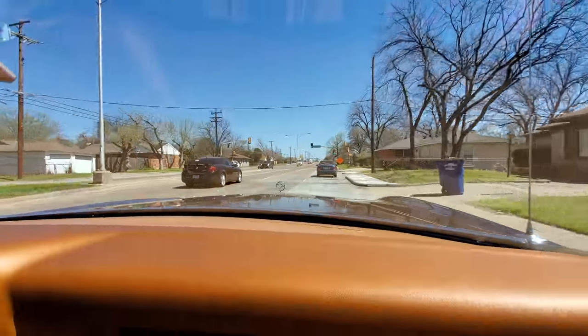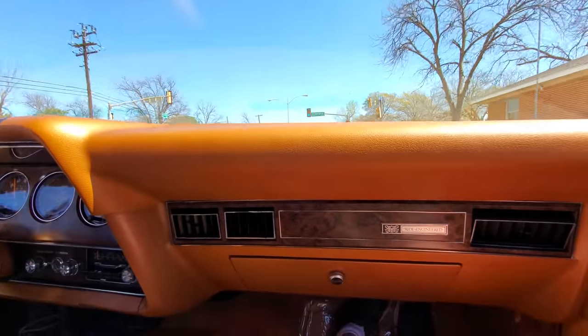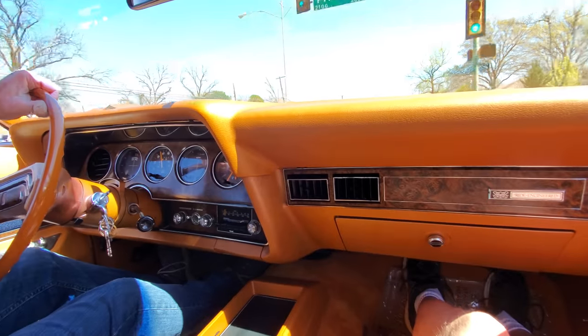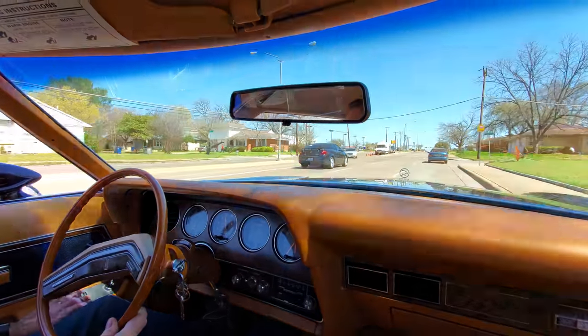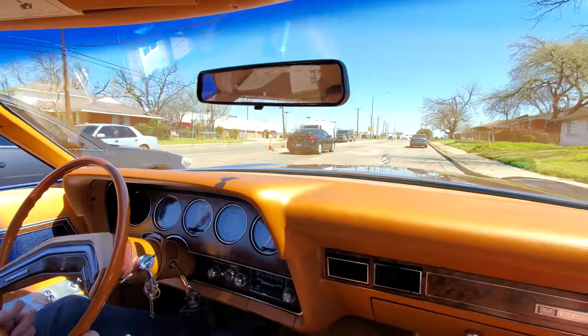Bobby puts together a really neat eBay ad on specialty cars that he sources from all over the place. Thought we'd go grab a burger after our work.